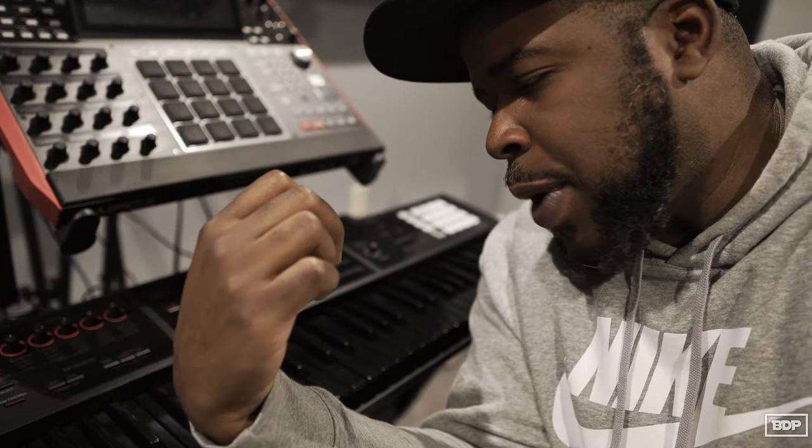It is of no surprise that my favorite thing to produce on is the MPC and hardware. There's nothing like the MPC and hardware because it's kind of like the real thing. Even though the new MPCs are very much computer-based, I still have my MPC 2500 and I still have some old hardware units that I use with that as well. Sounds great.